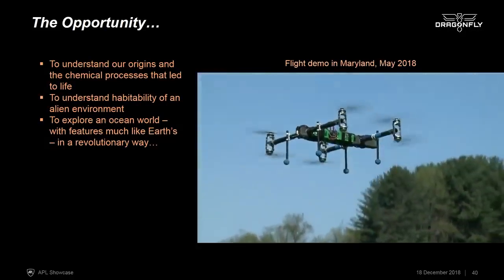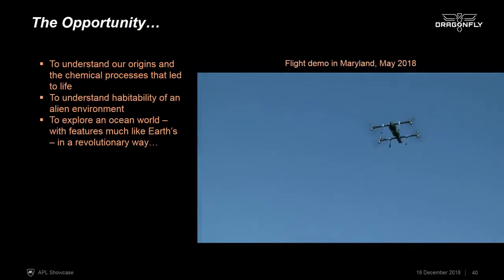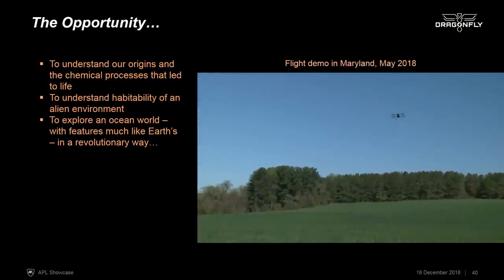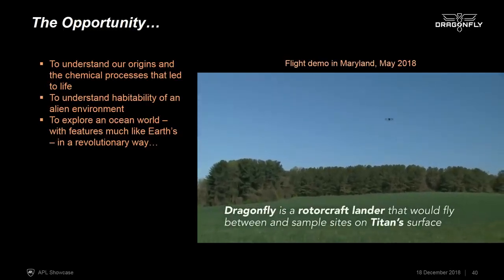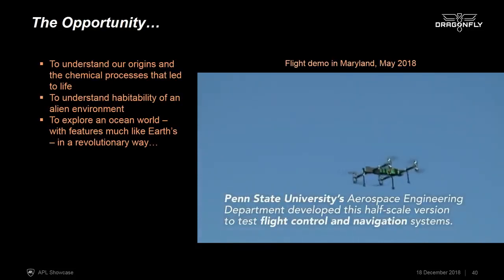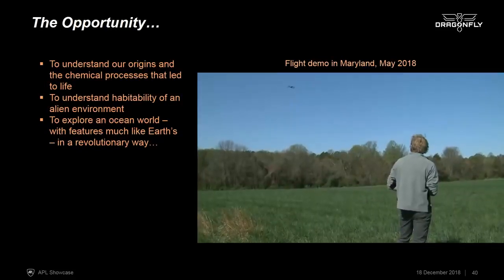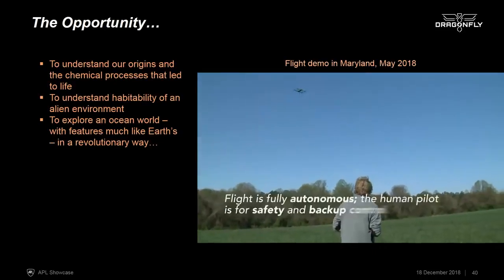This is a flight demo we did last May using a half-scale model built by our partners at Penn State University. A pilot is present in the video for safety, but this is actually a fully autonomous flight. You can hear the wind in the background — it was a very windy day, not especially windy for Earth but very windy compared to Titan — and the stability of the rotorcraft, even at this scale and in this wind, was great to see. We can do a lot of this testing directly on Earth, and we've already started that program.